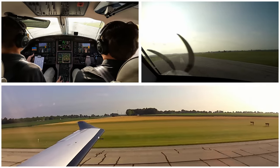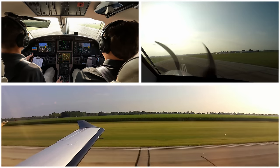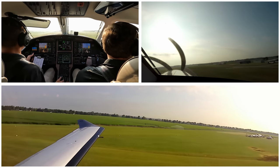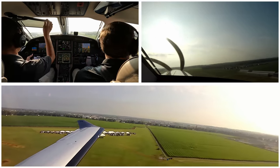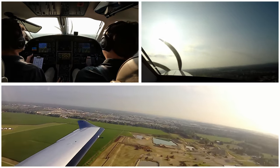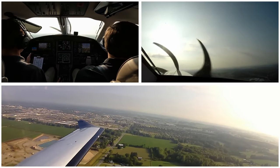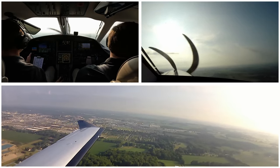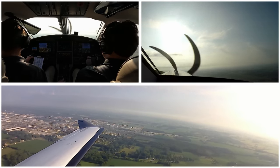Power is set. Gauges all look good on the centerline. We're rotating at 80 knots today and should use about 1,700 feet. Gear is coming up. And there's everybody set up for the air show over there.